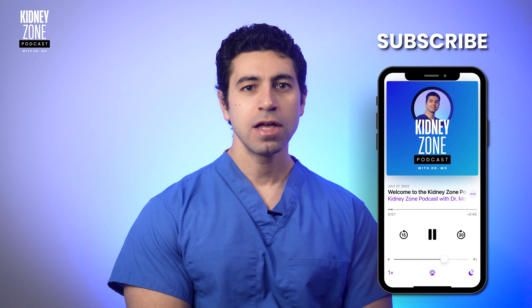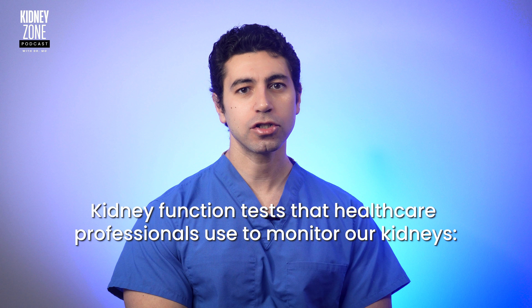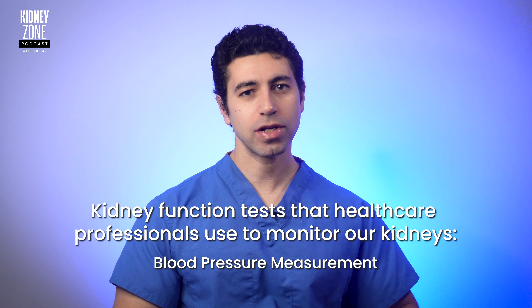Do you know what the silent killer is? It's kidney disease. You can lose up to 90% of your kidney function without experiencing noticeable symptoms. The kidneys quietly filter our blood, and understanding how to monitor their health becomes paramount. Now let's unravel the mysteries of these tests that play an important role in safeguarding the health of our kidneys.